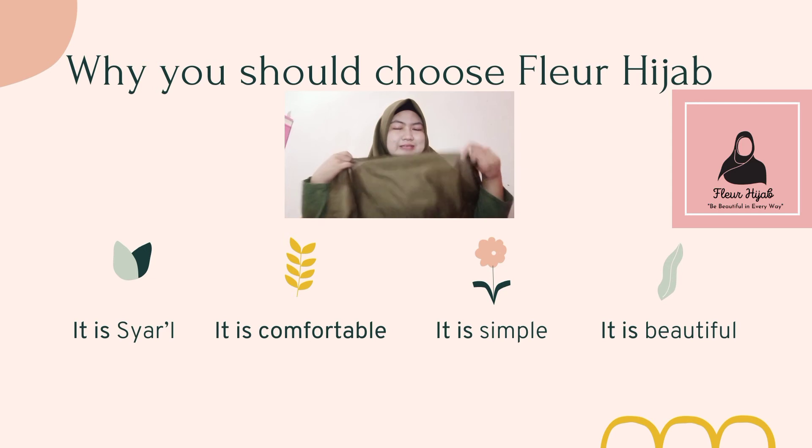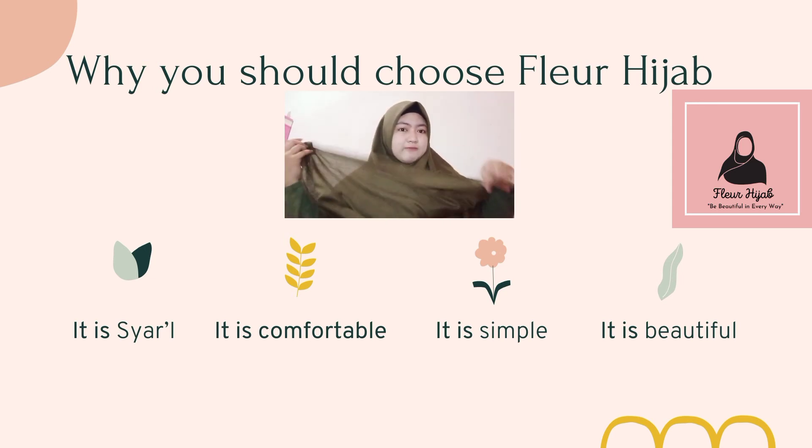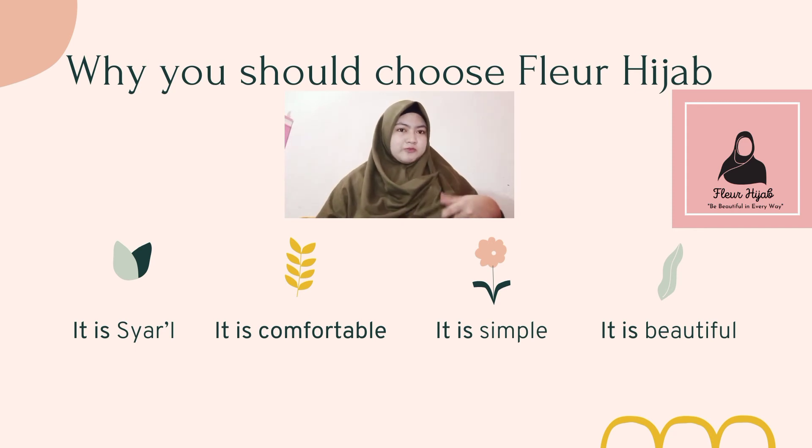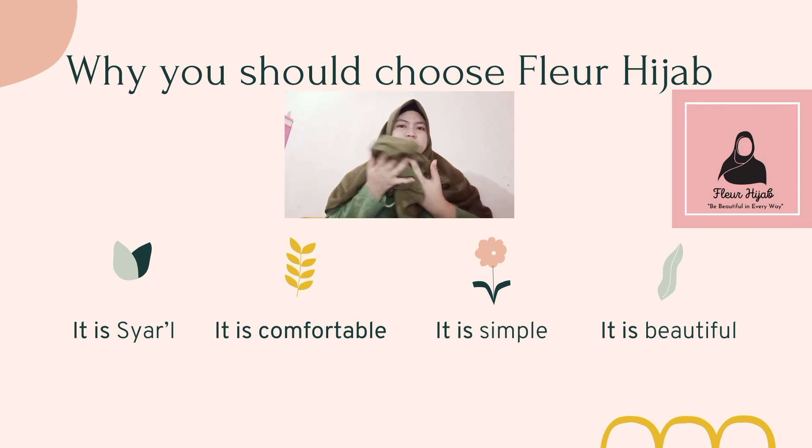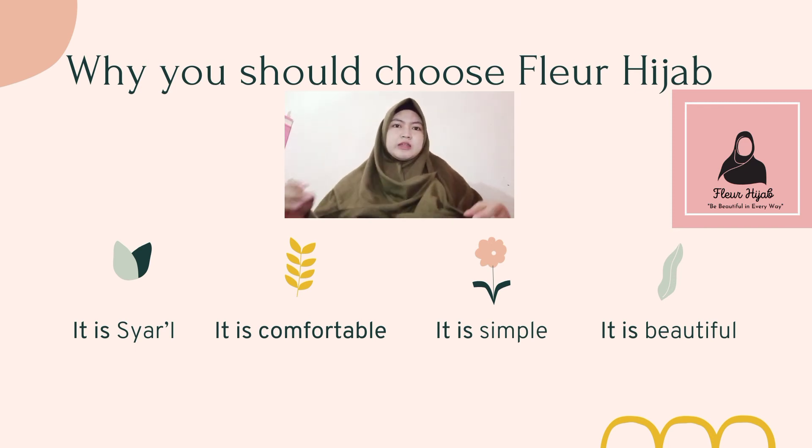The third reason is it is simple. The shapes are square and we can improvise this hijab with different styles. And the fourth reason is it is beautiful — the fabric is premium quality and the color stays vibrant even after being washed frequently.